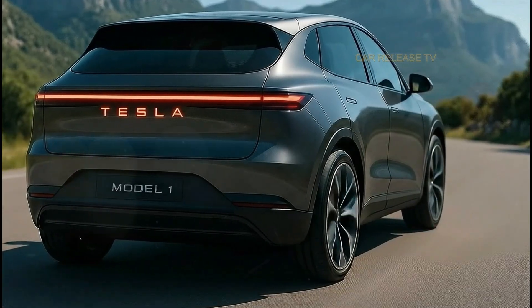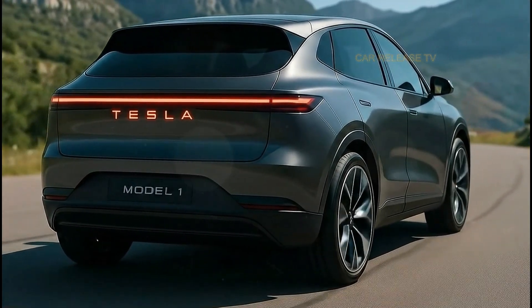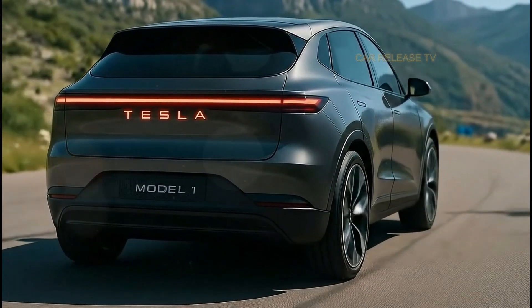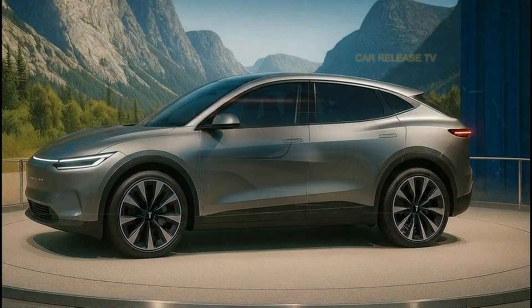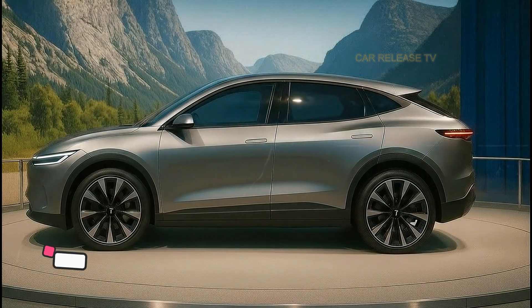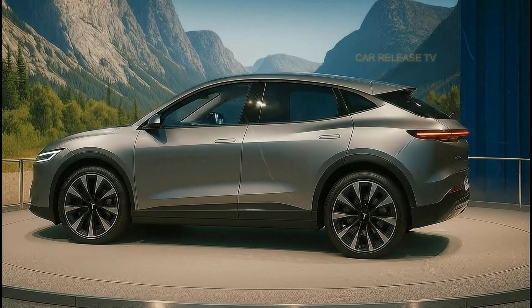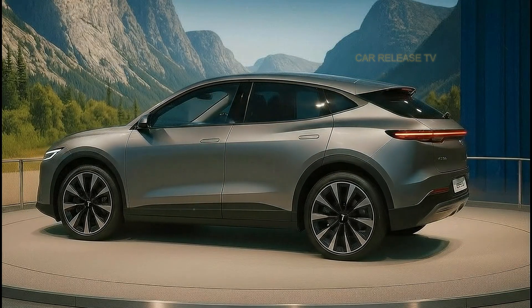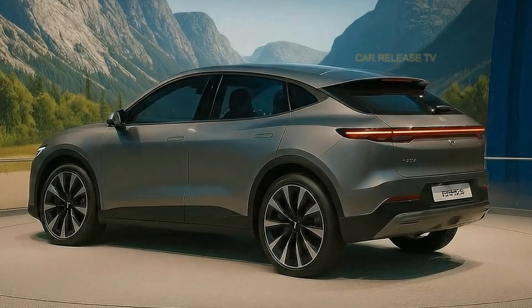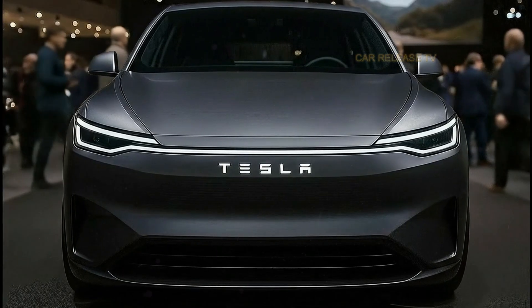This is the most surprising Tesla ever made — not the Model 3, not the Model Y, and definitely not the Cybertruck. This is the 2026 Tesla Model 1, a compact, futuristic SUV that finally answers one big question: can Tesla build a small, affordable car that still feels premium and ultra-advanced? And after seeing it up close, the answer might be more interesting than you think.